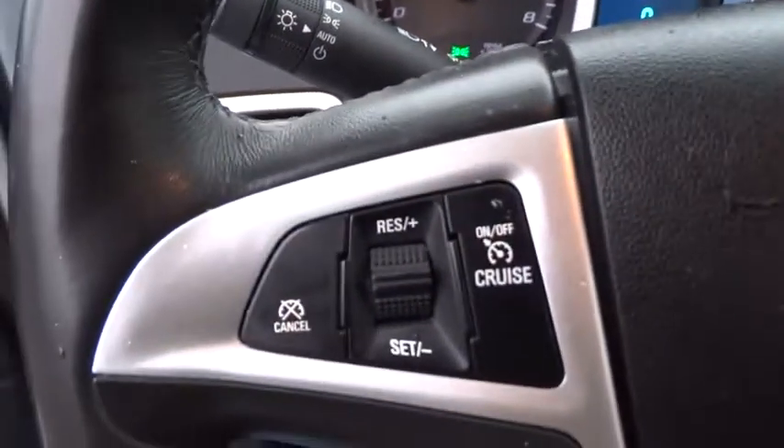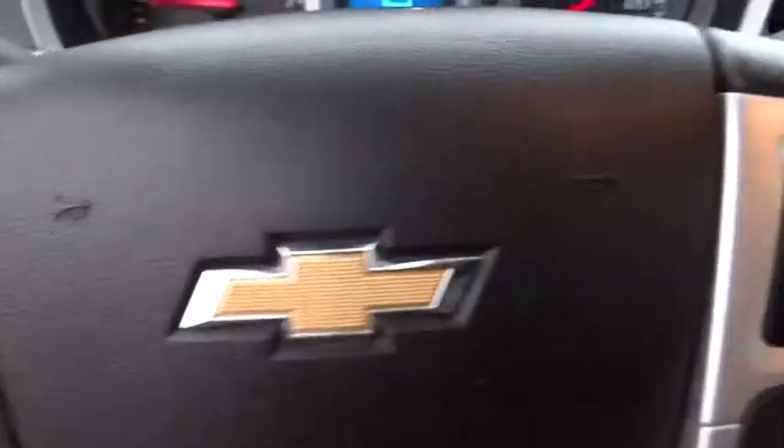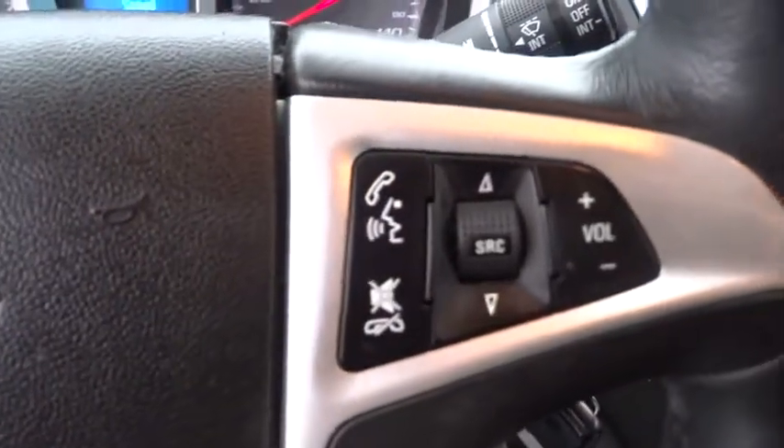Rear defrost, AM-FM stereo radio, front-wheel drive, power door locks, trip computer, CD player.